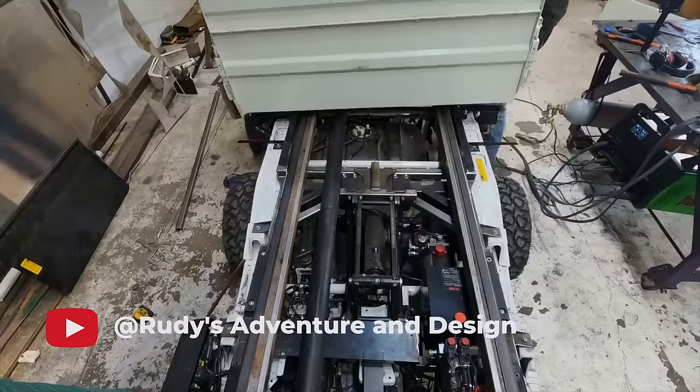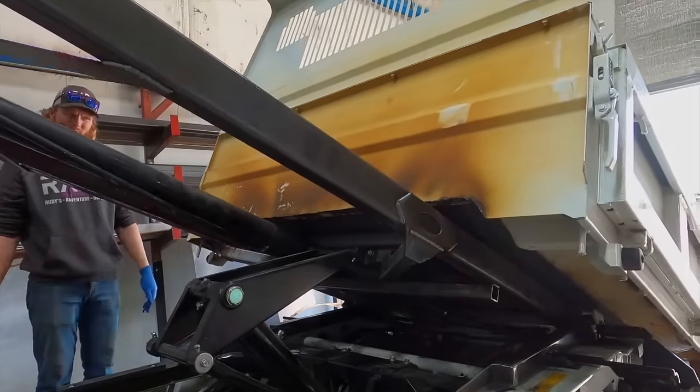If you want to check it out, go to their channel, Rudy's Adventure in Design, to see how he did it. We're going to walk you through some of the features and some of the plans that we're about to implement next week.